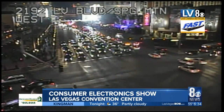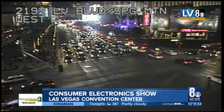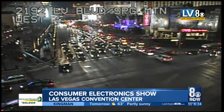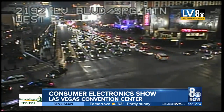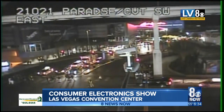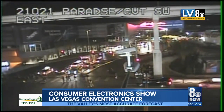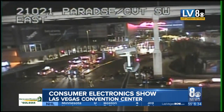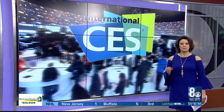Traffic has really started picking up around the convention center as the 2019 Consumer Electronics Show kicks into high gear. From all those attendees and exhibitors to media just covering the convention, CES brings in a whopping 182,000 people to check out the latest and greatest in the world of tech. One of the trends that keeps getting bigger and bigger every year is wearables.